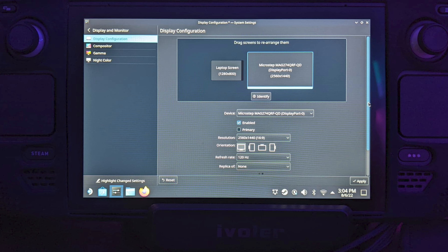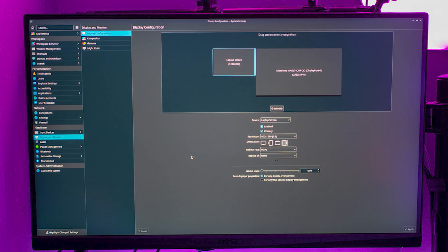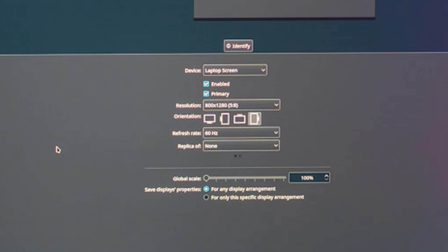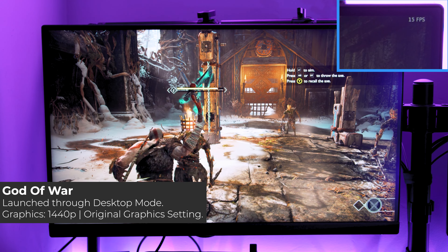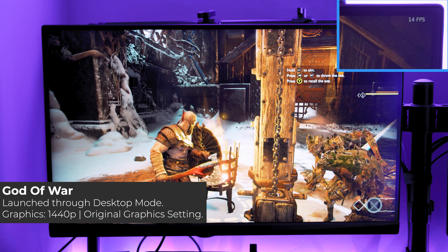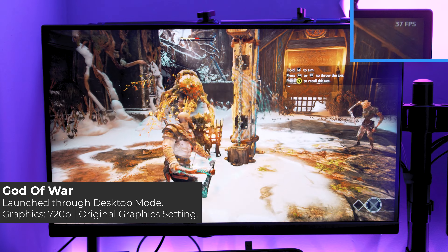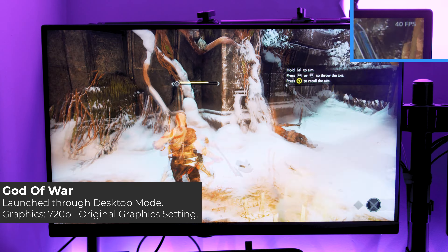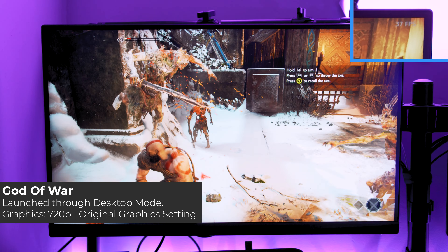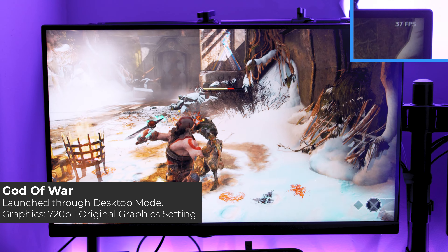If I had the same configuration settings open on the Steam Deck screen, the maximum refresh rate I could select for the external screen was 120Hz. Every time this happened, the Steam Deck screen was set as my primary display and the second monitor was an extension of it. Not that it really made much difference anyway, as testing God of War running at 1440p on its original graphics settings was nigh on unplayable, garnering a minuscule average of 15fps. Even when I dropped it to 720p at 120Hz, it was still only hitting around 30-40fps. So whether you're playing through desktop mode or SteamOS, you're still going to be getting the same kind of performance despite the ability to select a 120Hz refresh rate.